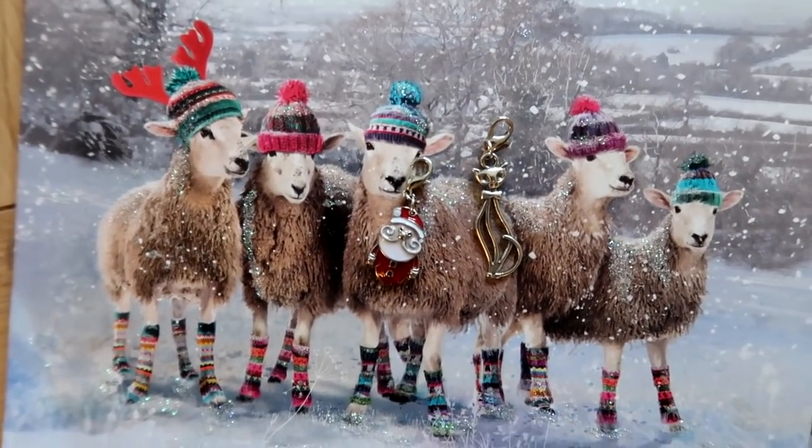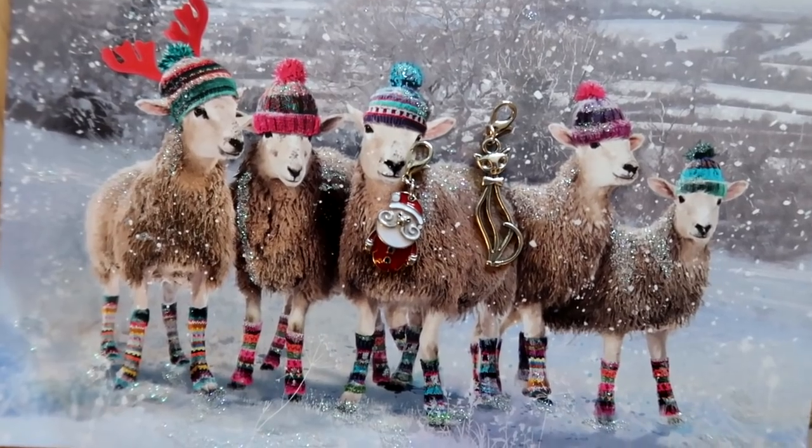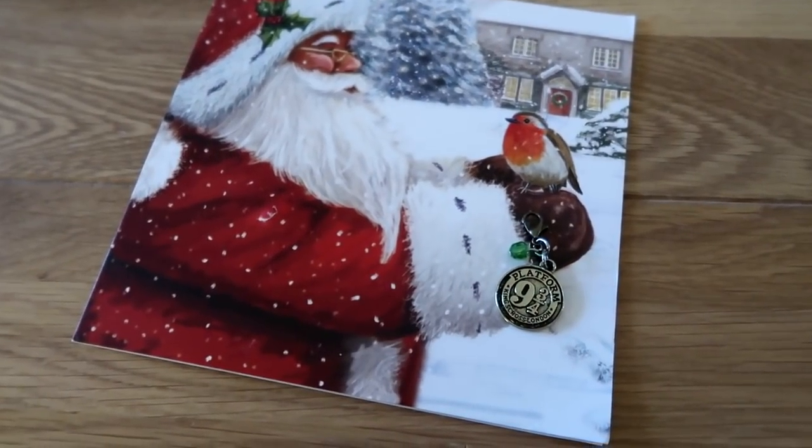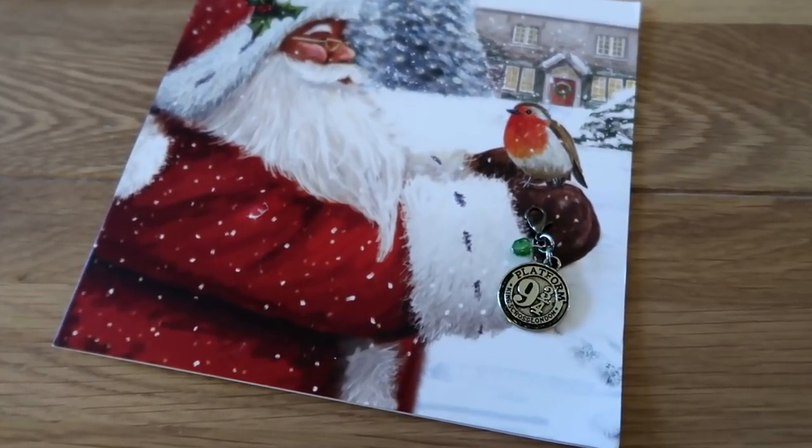Thank you so much for the card, Sylvia, and these stitch markers are gorgeous. Thank you. Thank you so much, Susan — how cute is that little progress keeper?